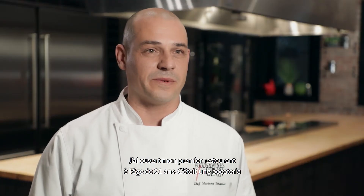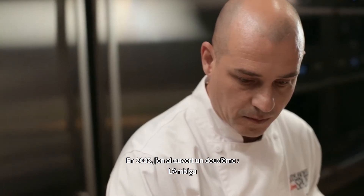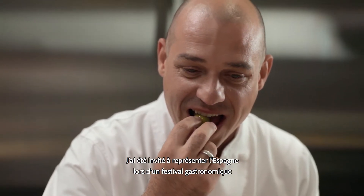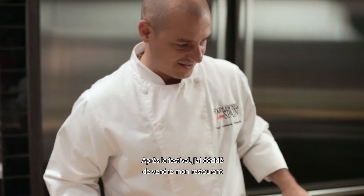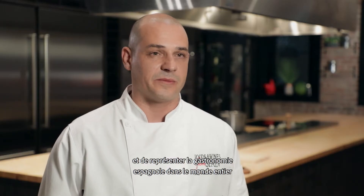I opened my first business at 21 years old. It was a bocateria, and in 2005 I opened my second business — a restaurant named El Ambigu. I was invited to cook at a food and wine festival representing Spain.